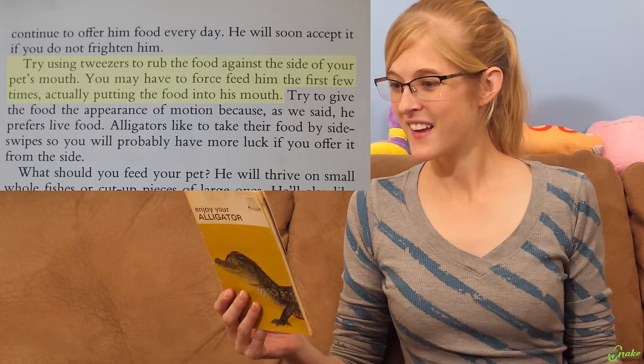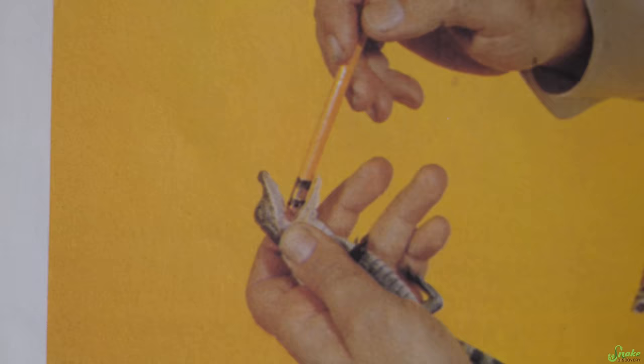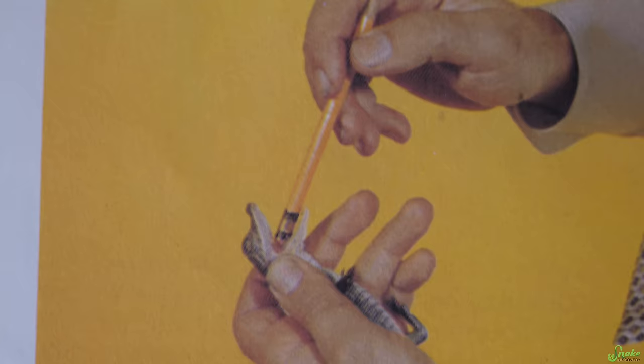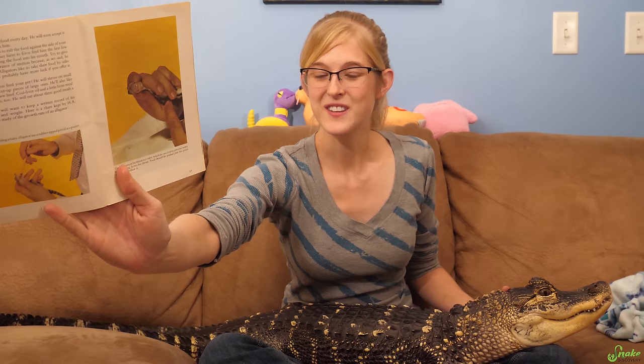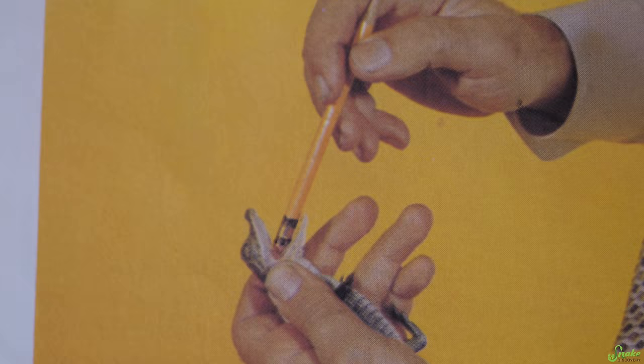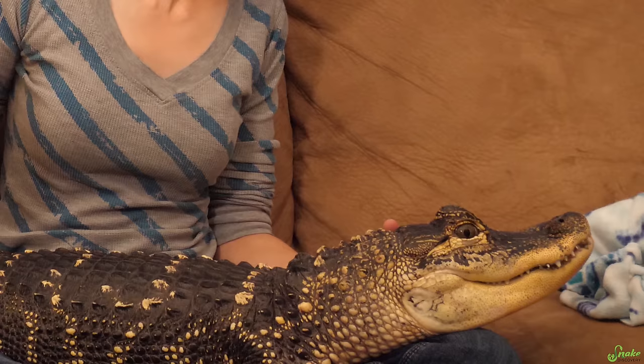This part is good though — about what to do if they don't want to eat for too long: 'Try using tweezers to rub the food against the side of your pet's mouth. You may have to force feed him the first few times, actually putting the food into his mouth.' Then there's a picture of a guy force-feeding a baby alligator captioned: 'When hand-feeding a baby alligator, use a rubber-tipped pencil as a pusher.' So it's telling you to literally shove food down their throat with a pencil — and the eraser could possibly fall off — with no training from a professional. Just read this book and do it. Rex doesn't seem amused.